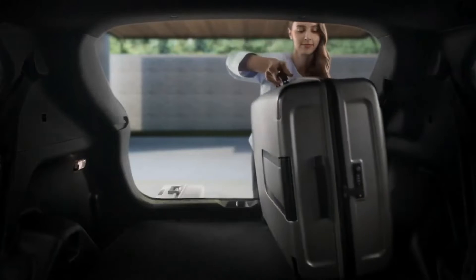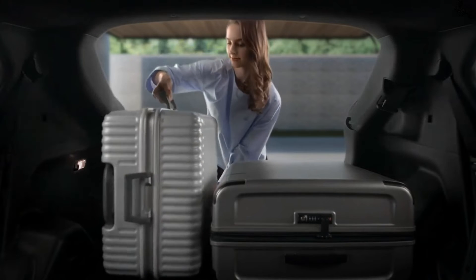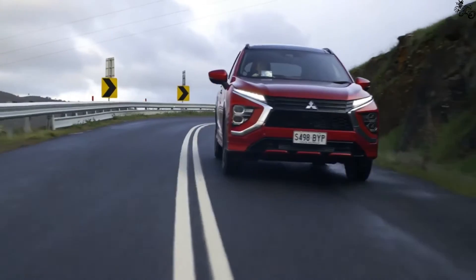Aggressive throttle applications evoke less engine noise than expected, and highway cruising is quiet and unremarkable — just what we want from crossovers in this class. The Eclipse Cross's suspension is clearly tuned for comfort; taking corners at speed results in moderate body roll.